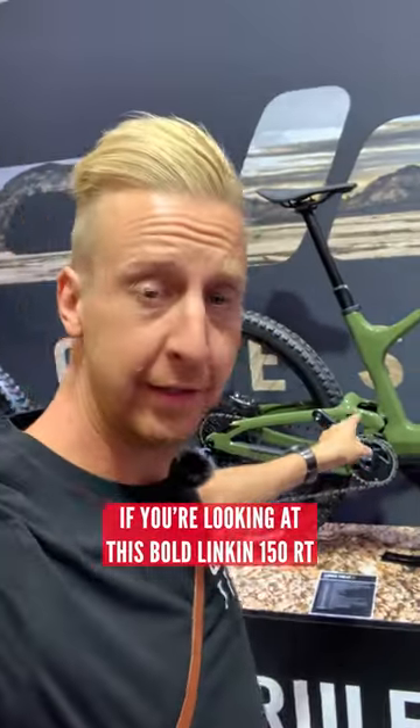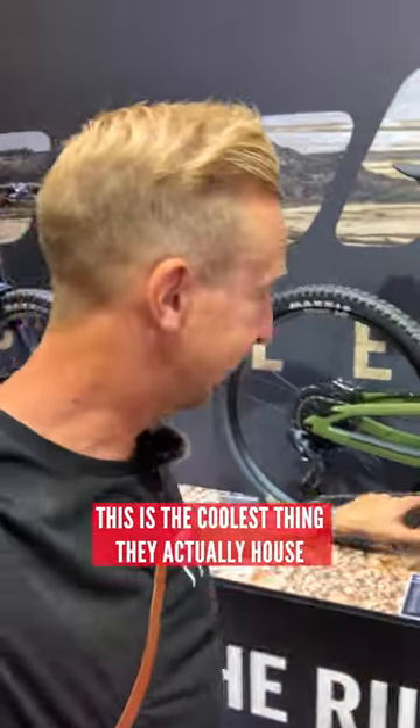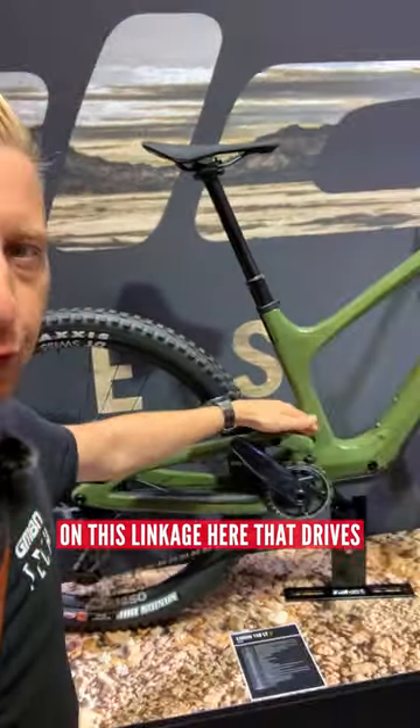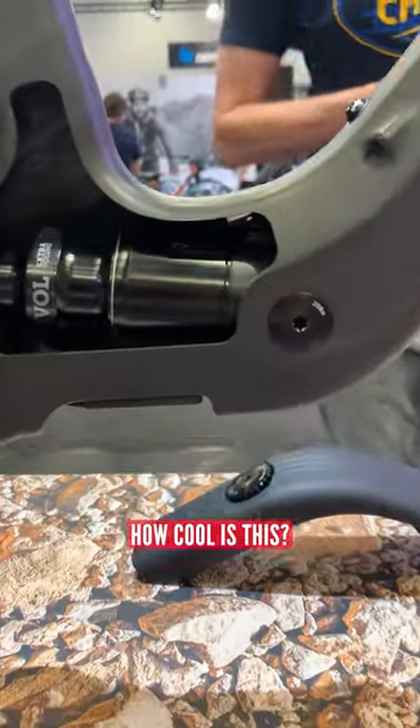If you're looking at this gold Linkin 150RT, you're probably wondering where is the shock? This is the coolest thing — they actually house a shock inside the frame here. It's out of harm's way. You've got an access flap on the underneath, which is really cool. And there's like a spur-star system on this linkage here that drives that shock. There's a little cutaway — I'm just going to show you a clip of how cool this is.